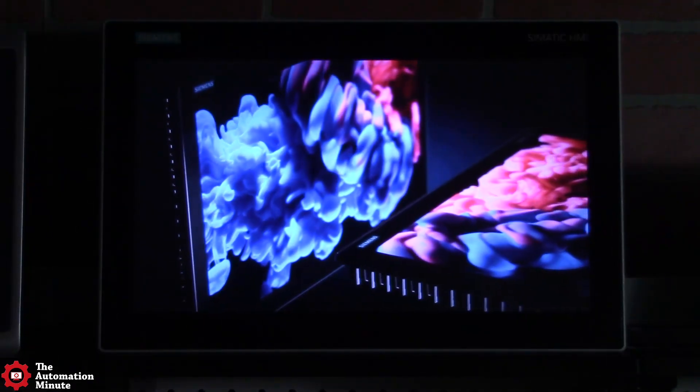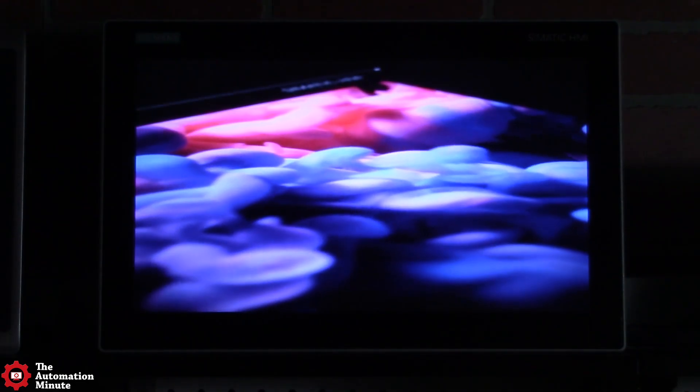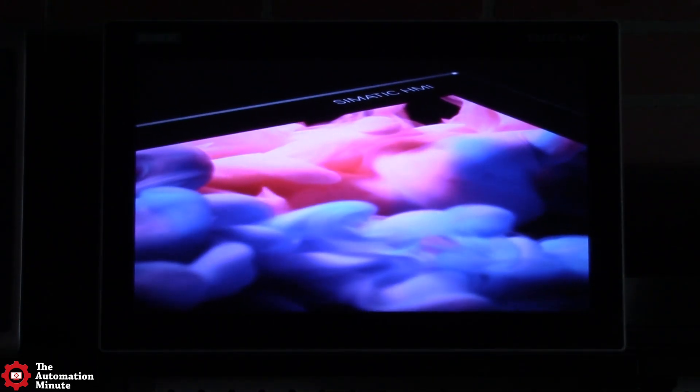Up to now, the only test I've done with the unit is to run a sample video using the included VLC media player, and as you can see, the display looks really bright and sharp.